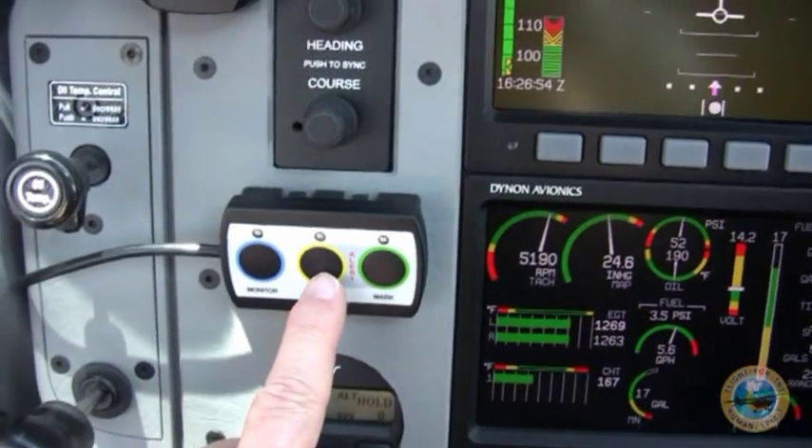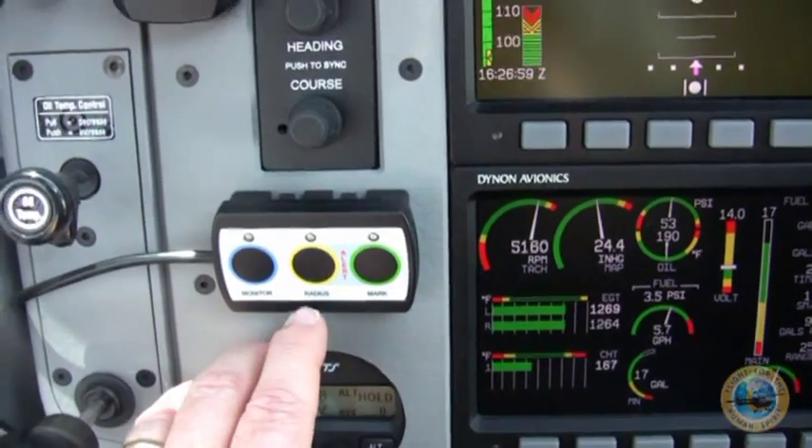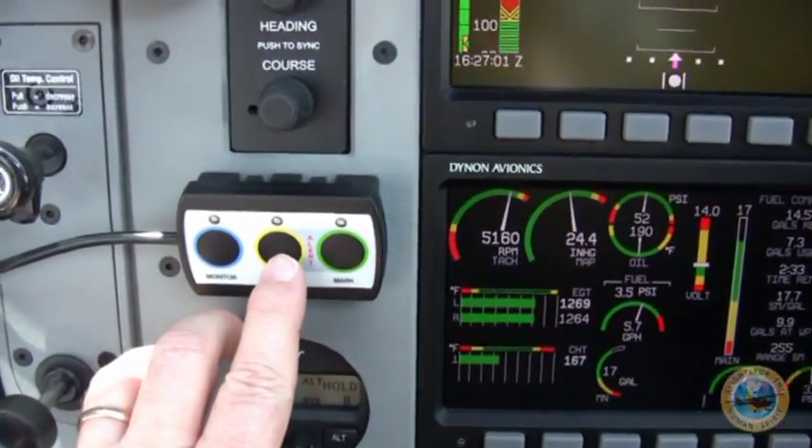If I was going to stay in the same area and circle for a while, such as in a crop dusting operation, I would hit the radius button.